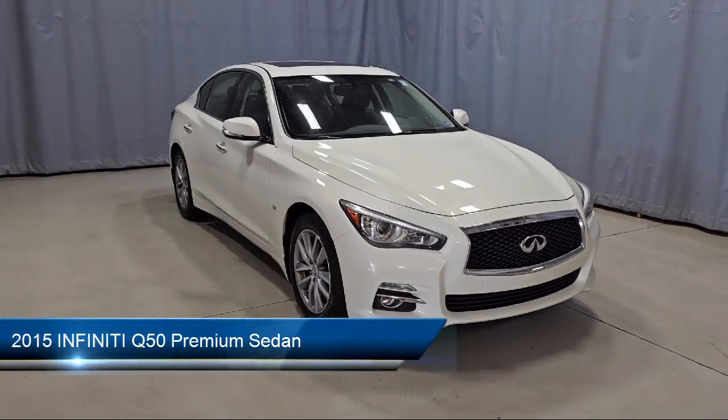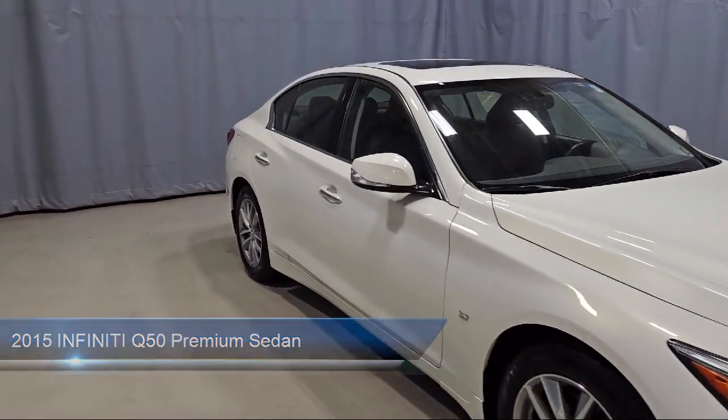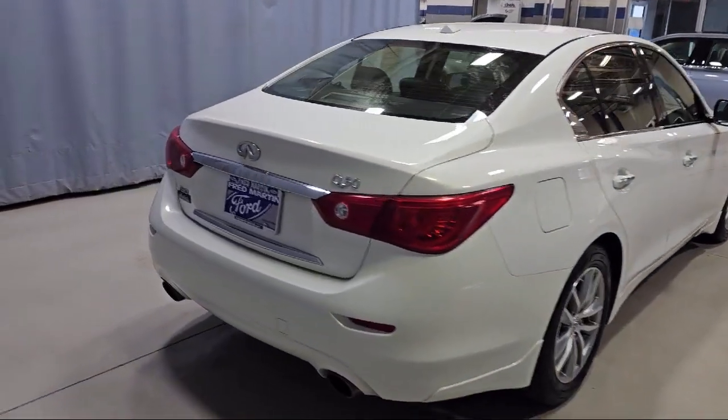It comes equipped with heated front seats, keyless entry, homelink, leather steering wheel with auto tilt-away, Bose Centerpoint Simulated Surround Sound System, and Infinity Studio on wheels by Bose.